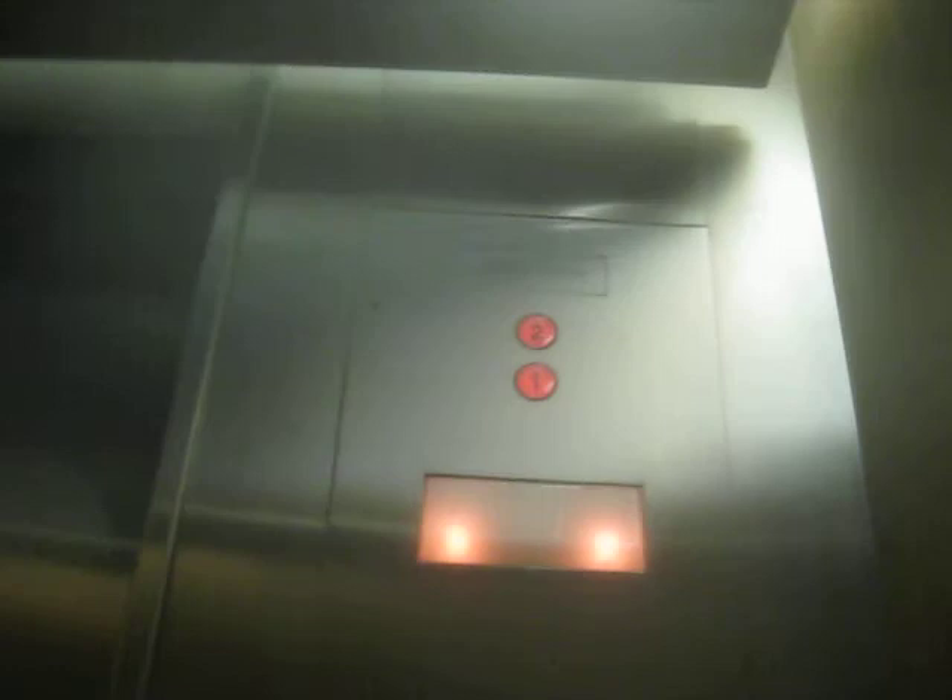Two. Both floors went up. Now that one just disappeared. One.